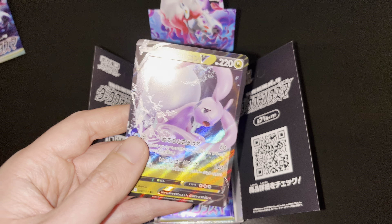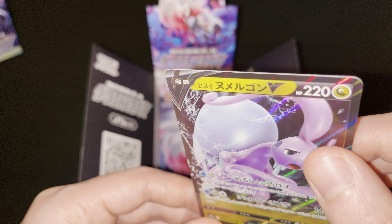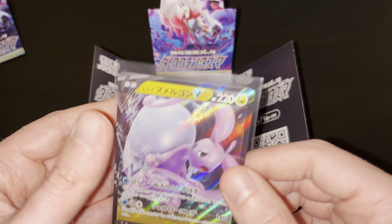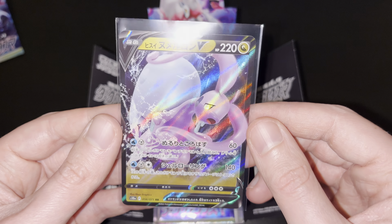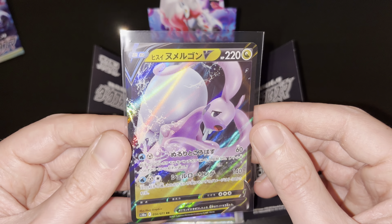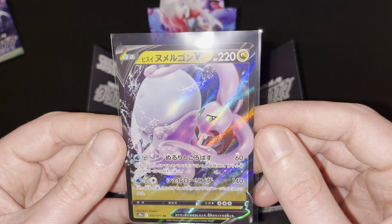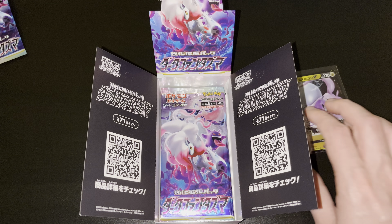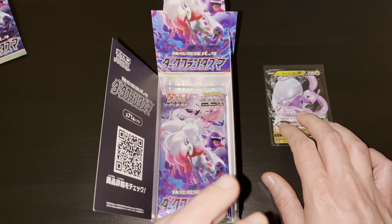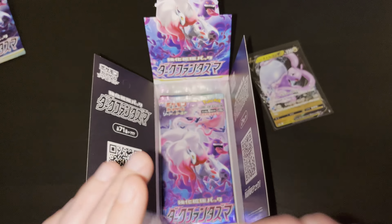Let me quickly sleeve this one up so we can get a closer look at it. Hisuian Gudra V, double rarity, number 56 out of 71, as you can see here. Beautiful, beautiful artwork. Great addition to the collection — the Hisuian Gudra V, first pull out of this amazing box. Let's move it right here in frame so we can see it for the remainder of this final part of the video and unboxing.